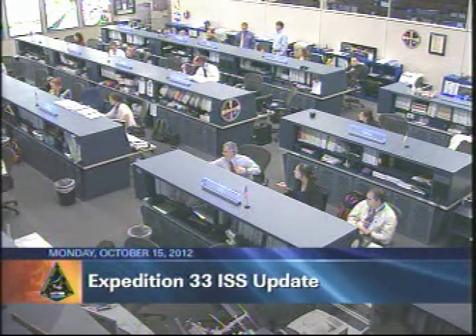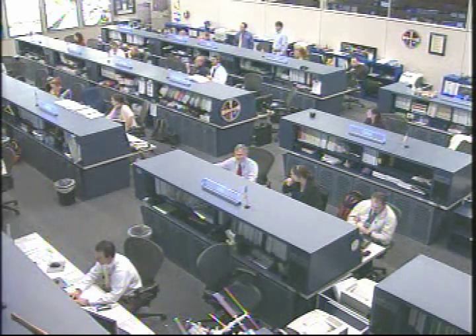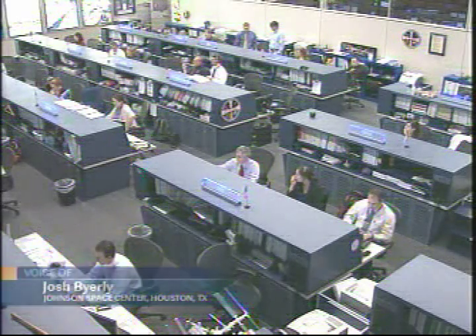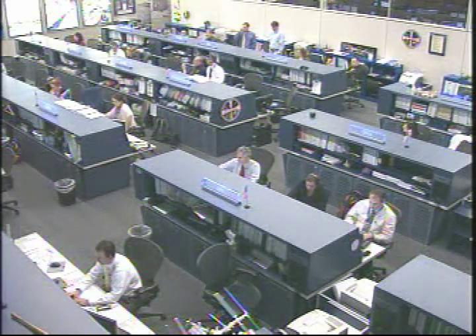The crew is very busy today working on a variety of different experiments and unloading some cargo from the SpaceX Dragon spacecraft. Yuri Malenchenko is working on what's called the Relaxation Experiment. This is not what it sounds like — this is actually an experiment that observes the Earth below and takes a look at chemical reactions in the upper reaches of the atmosphere.